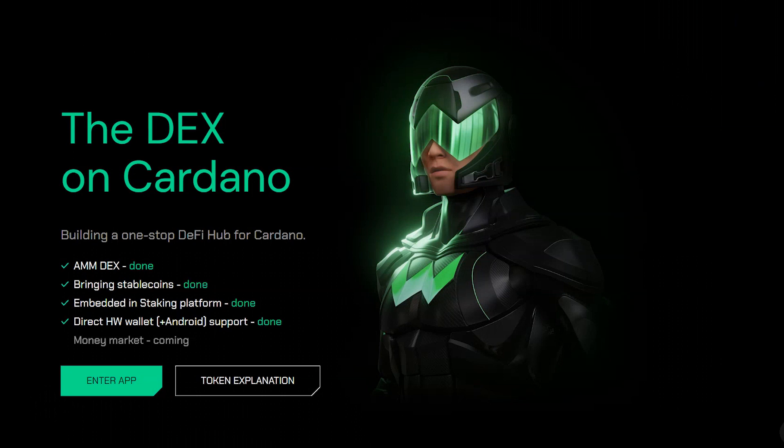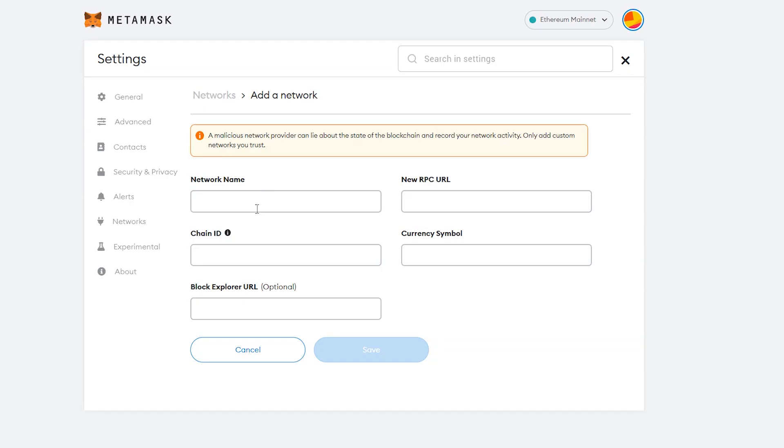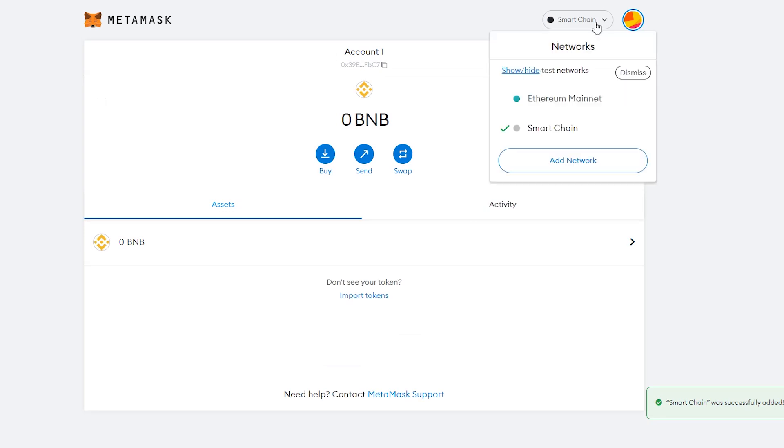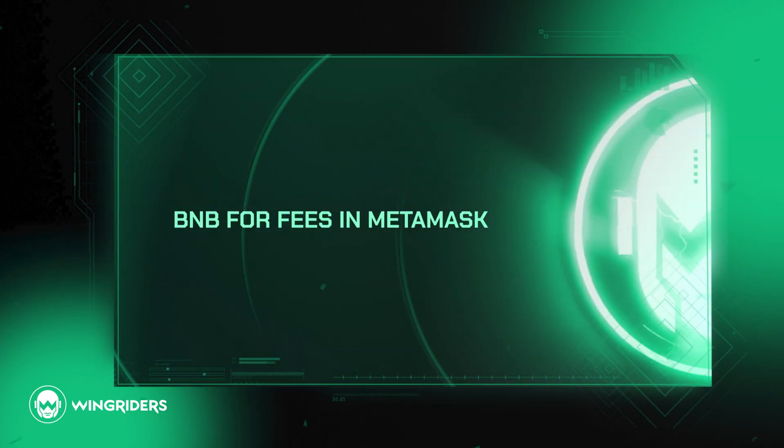To bridge the tokens, you have to add the BSC network and Milk-O-Meta network into your MetaMask. Open it. From the Network drop-down, choose Add Network. Copy-paste these fields from the video description. Save and you will see it in the Network drop-down. To pay the gas fees on this network, load your MetaMask with some BNB.